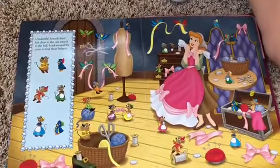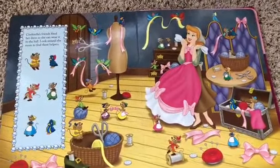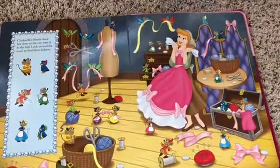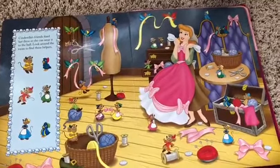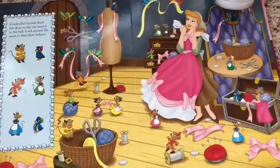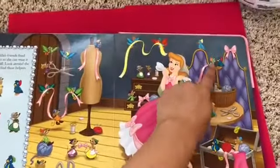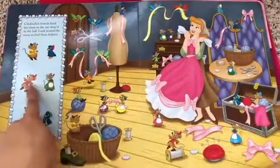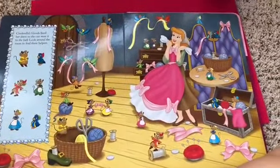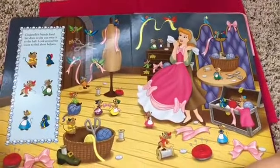Cinderella's friends fixed her dress so she can wear it to the ball. Look around the room to find these helpers. Do you see that mouse? Do you see them, Lottie? I see them. What about that bird? Oh, where is he? Right here. Here's a mouse, right here. We got this one. I think Lottie's taking a break. Are you taking a break, Lottie? Right there.